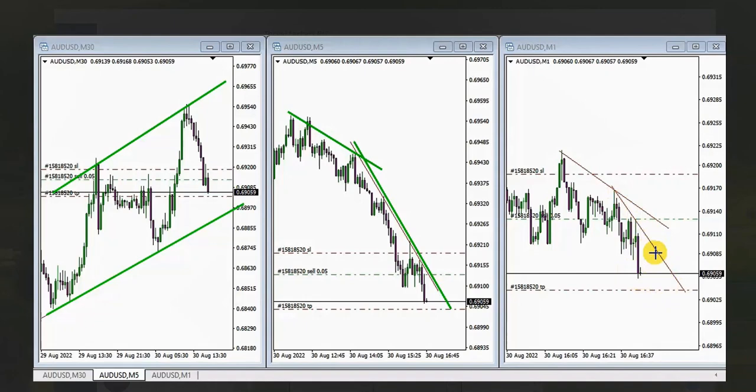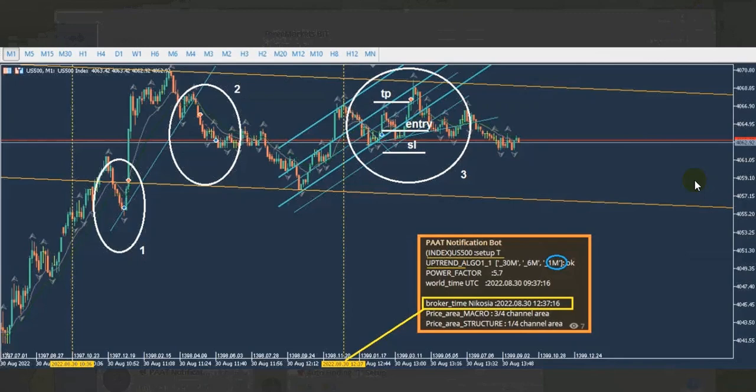The next one is from Rain. His robot detects the first algo — it detected an uptrend on the three-minute, six-minute, and one-minute charts of the S&P 500. It took a long position based on this channel, and after a breakout here there's another channel going down.